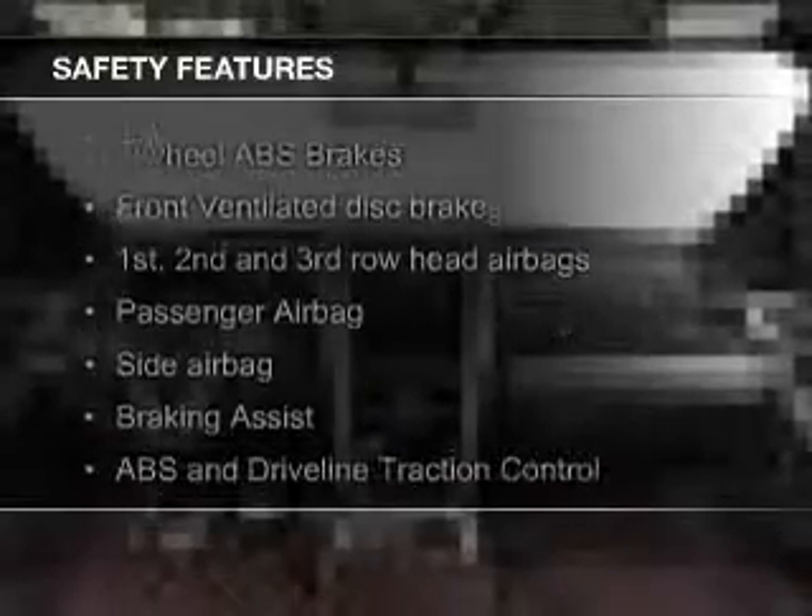Additional features include digital radio, digital audio input, and remote start. Safety was made a priority with these features.